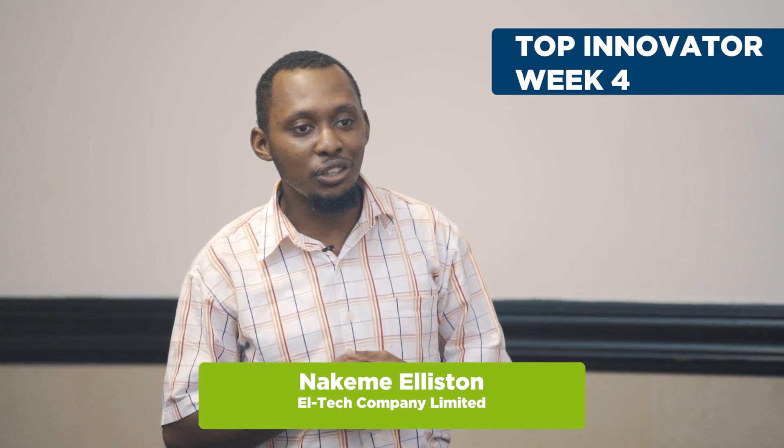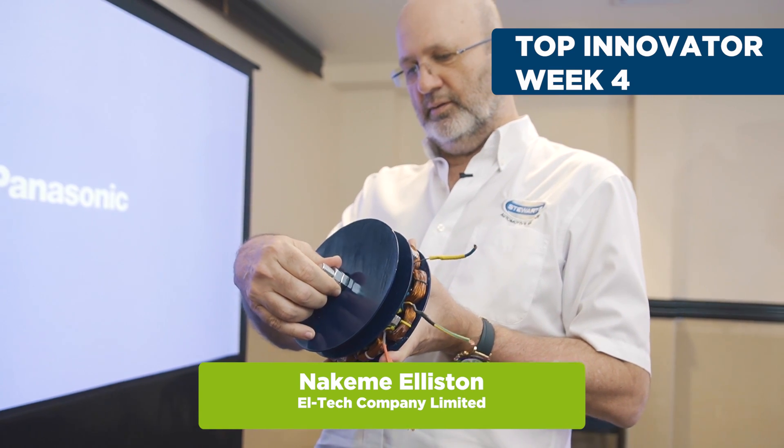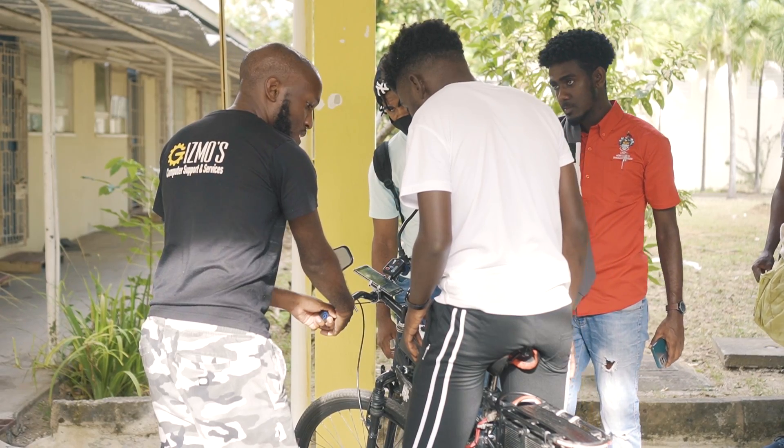Our top innovator for challenge four still has a chance to impress the judges and walk away with the top prize. He is Nakeem Elliston from Eltec Company Limited. The judges were wowed by his prototype construction and detailed demonstration. Now, on to this week's challenge. We have taken eDrive to school. We are at the University of the West Indies, Mona Faculty of Engineering. The top five must impress the students and faculty with a five-minute presentation and prototype demonstration.